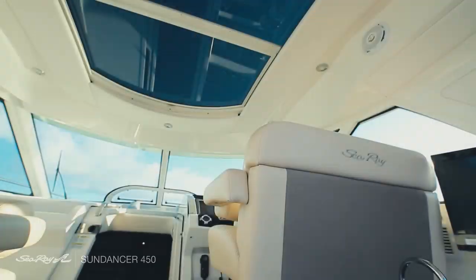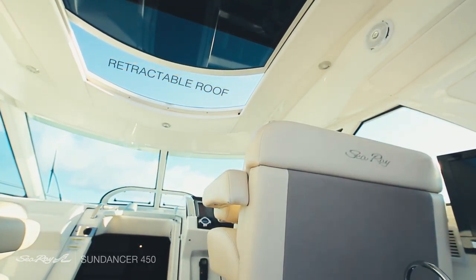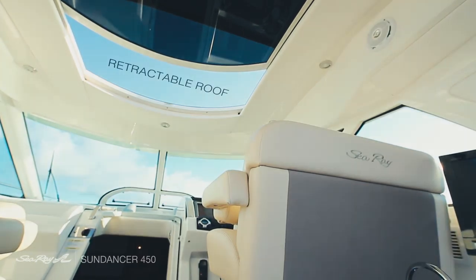She comes with a 360-degree ACR spotlight, a retractable roof and power vents in the front. As we venture on, we head into the galley.